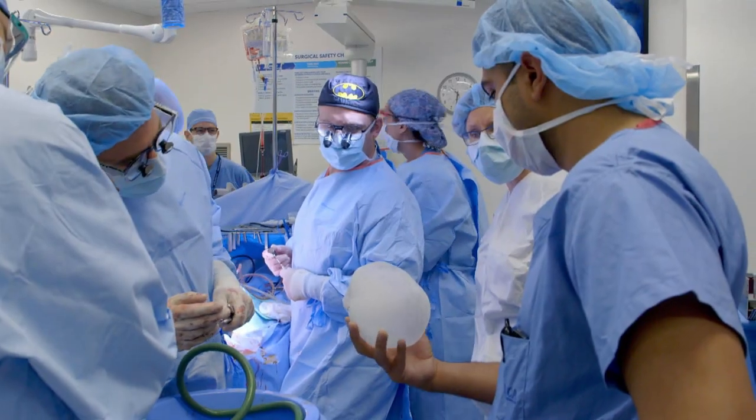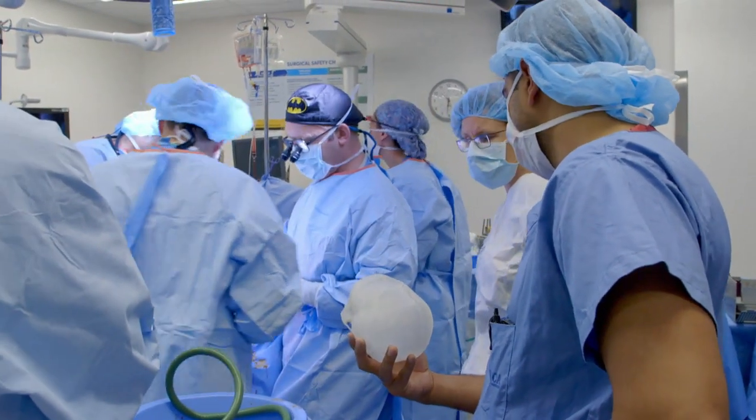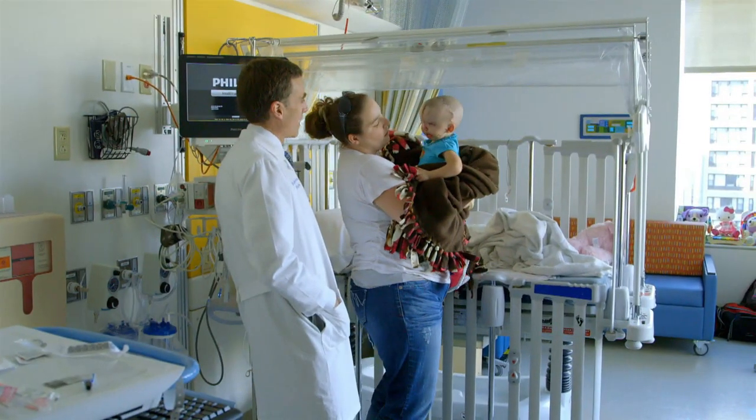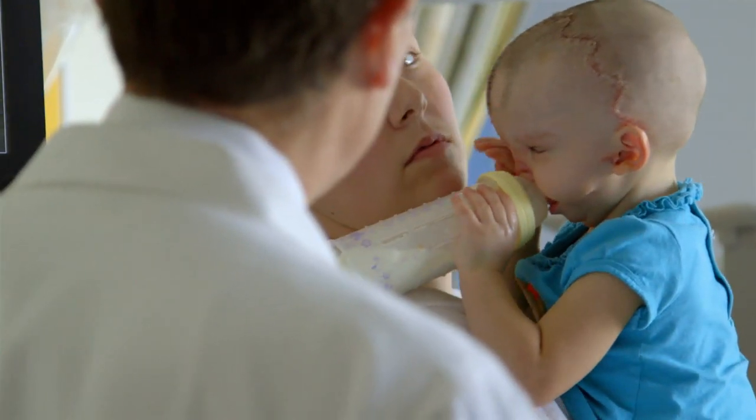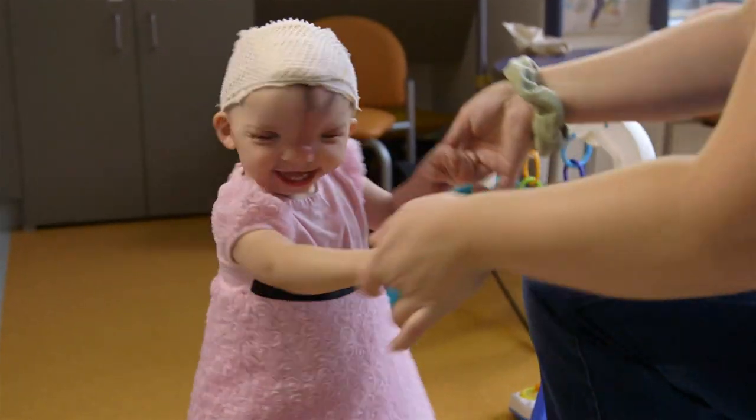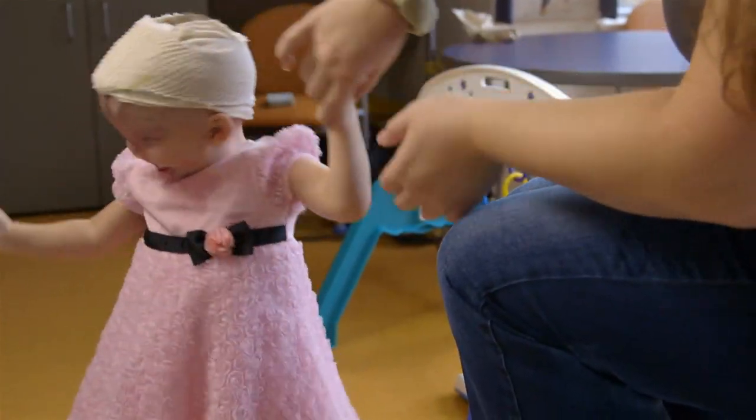The operation went exactly to plan. Violet's future is very bright. Cognitively she's doing extremely well, and she has a wonderful personality. She's back home now and just celebrated her second birthday.